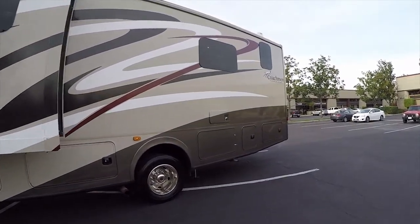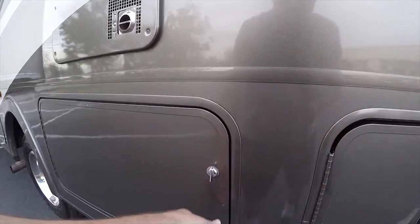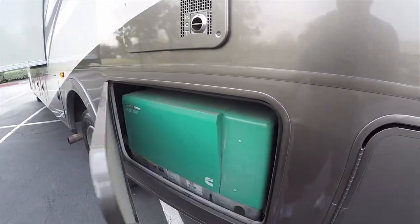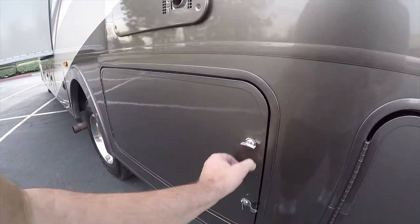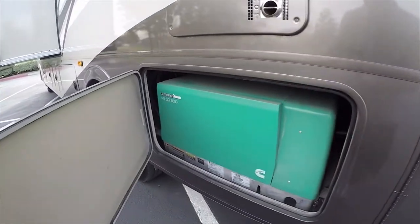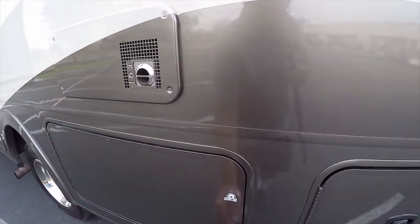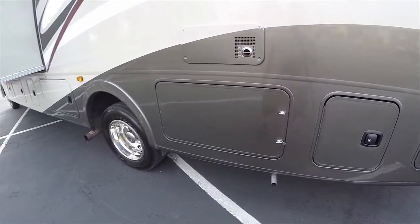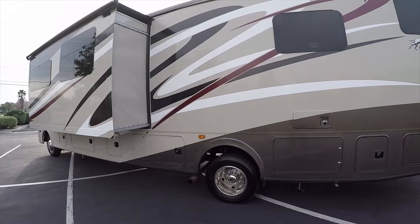The generator has the older type of latch due to space restrictions. It's a 5,500-watt generator — very quiet, producing 50 amps of power and 5,500 watts of electricity.